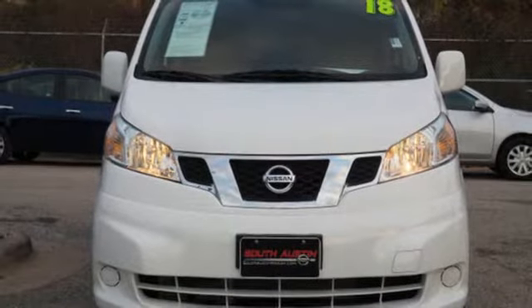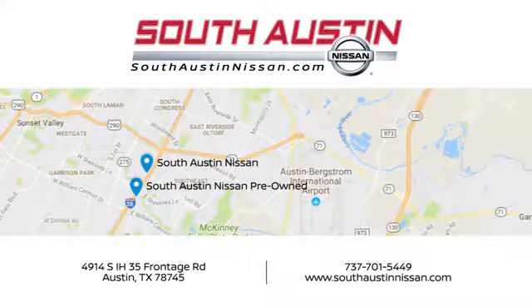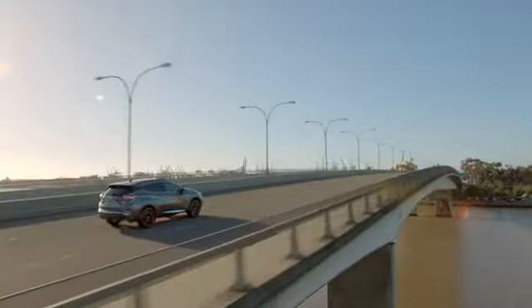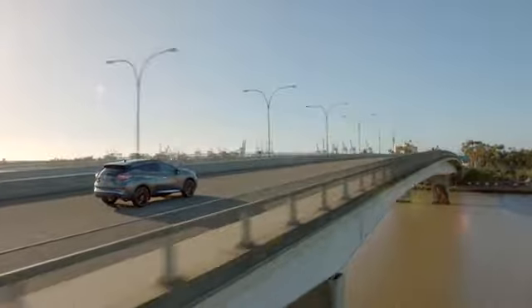Experience it for yourself today. Make your way to South Austin Nissan, conveniently located at 4914 South IH35 Frontage Road in Austin today. For quality vehicles, a friendly team, and professional service, every step of the way.